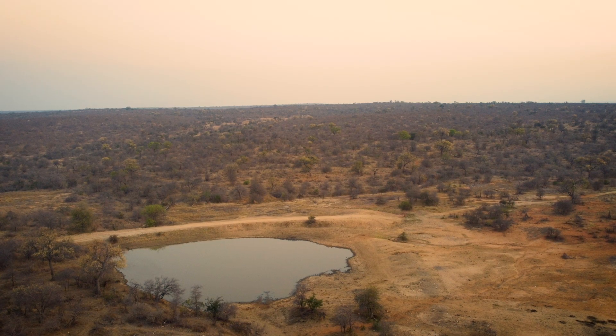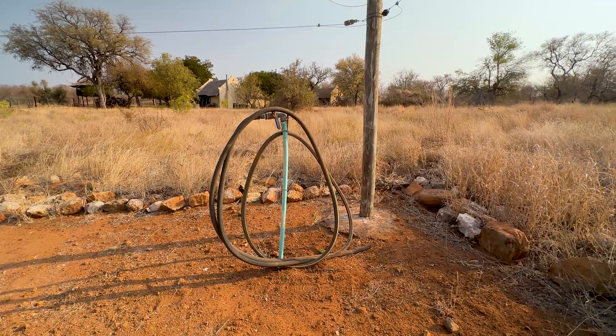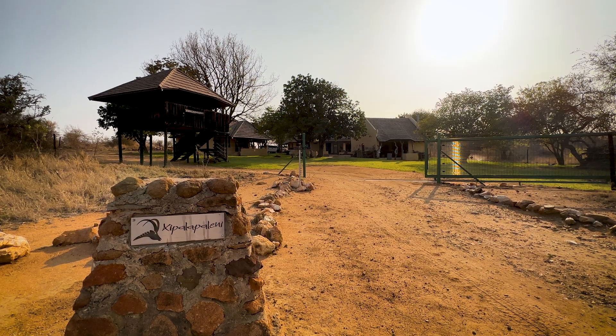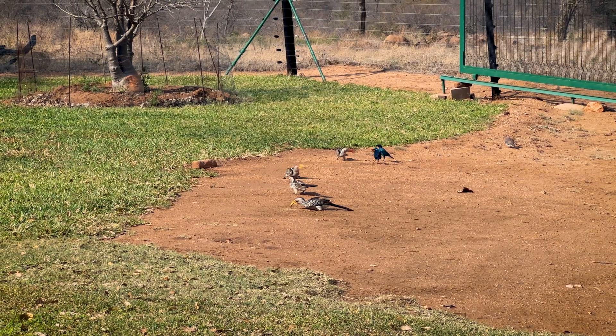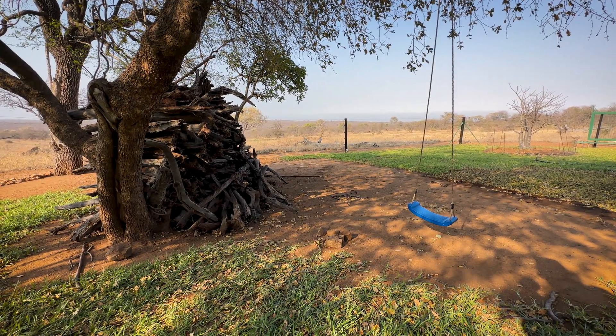The system also powers pumps to a borehole which provides all the water for the property. The reliability of the Victron Energy install here creates much-needed peace of mind for Bernard, who has a busy work life on a citrus and macadamia farm nearby.